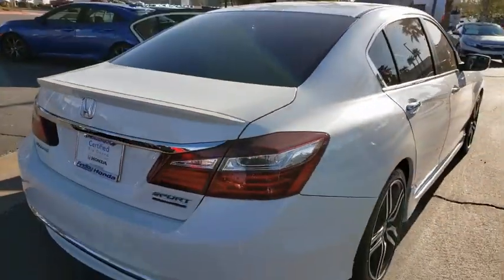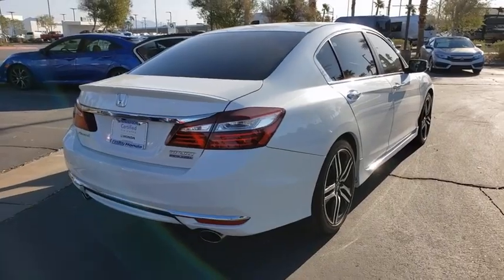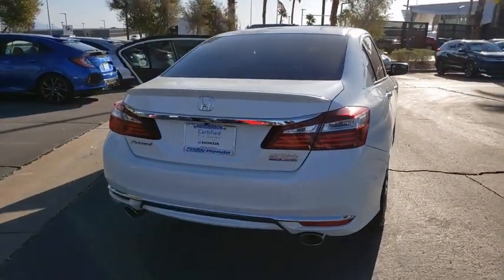Cruise control, rear window defroster, security system, tachometer, dual zone climate control, auxiliary audio input, tilt steering wheel, tire pressure monitoring system, four piece floor mat set.